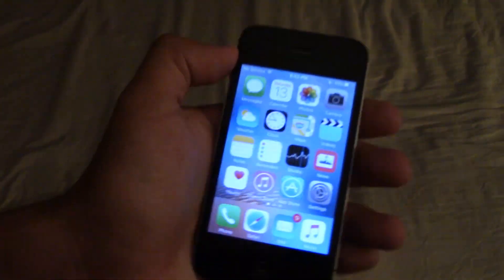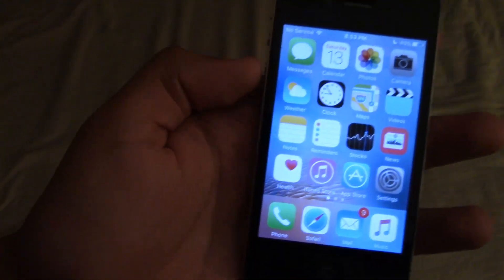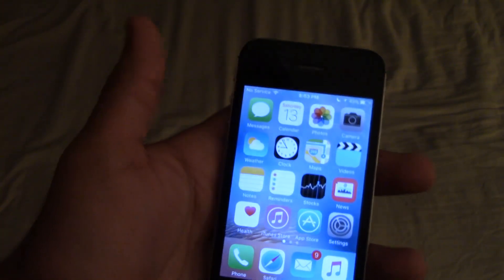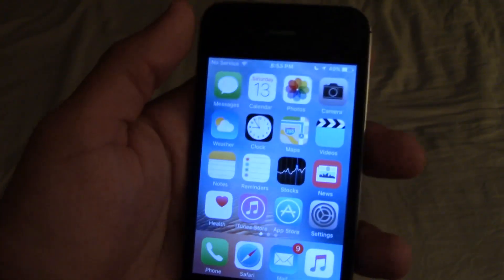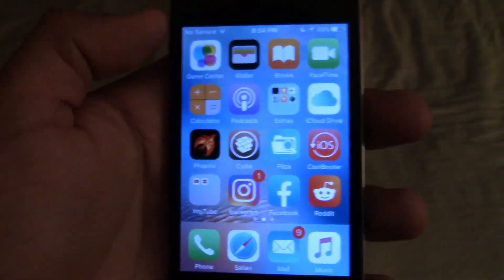This iPhone 4S is running iOS 9, and in the black color. I didn't really want an iPhone 4 — I just kind of feel like I wouldn't do much with it compared to this one. As you can see, I have CoolBooter on here. When I was looking at this iPhone 4S on 3uTools, I actually saw that the battery health on this was 98% capacity. I was like, no way — it only had 94 charge cycles, but it was already on iOS 9.